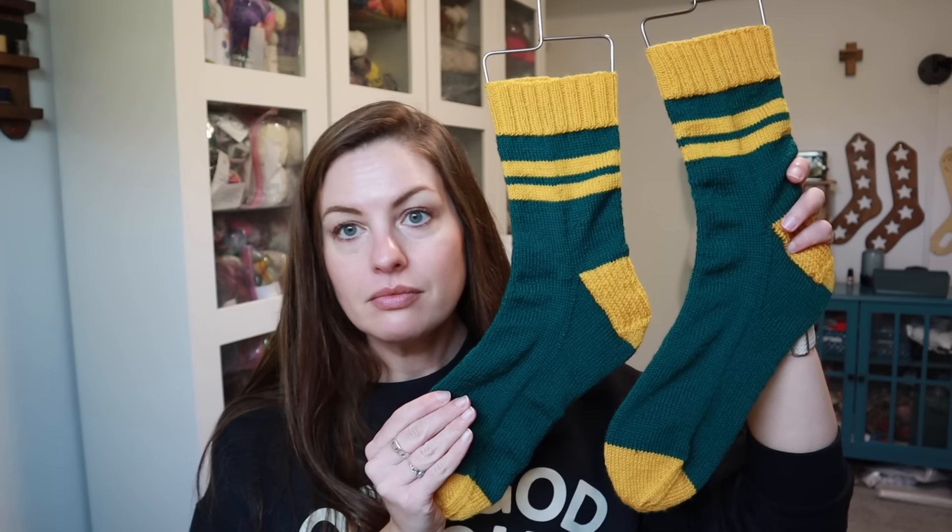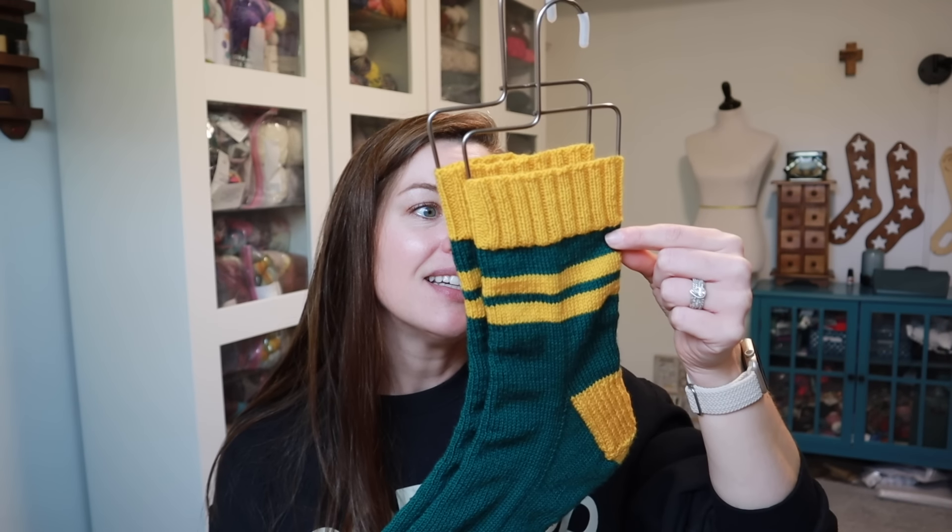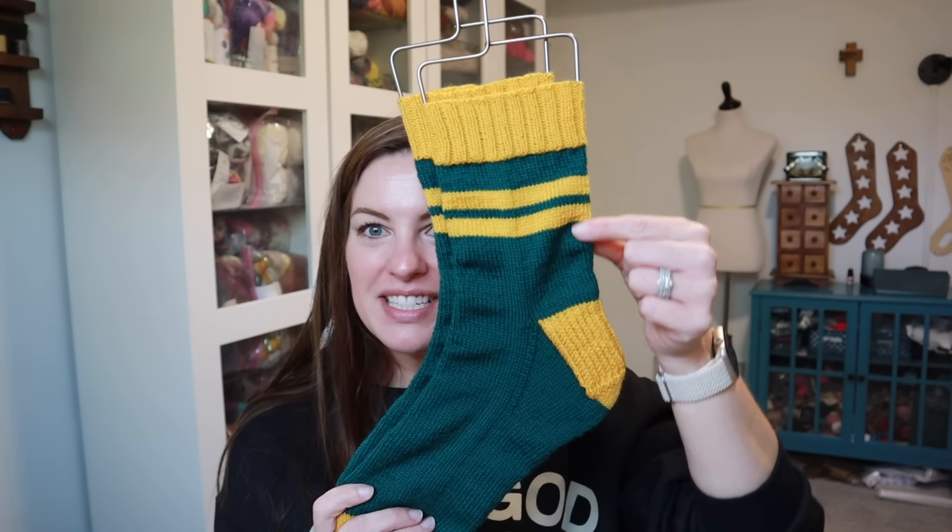I also have a couple of finished pairs of socks. I finished the Green Bay Packers socks I made for my brother-in-law. I used Cascade Heritage yarns — I didn't write down the colors in my notes, but they are on the project page. I did the largest size in my sock pattern, used a US 1 / 2.25mm needle, did these magic loop, with 20 rounds of knit two purl two ribbing for the cuff. All the details are on the project page.